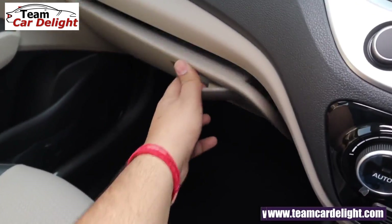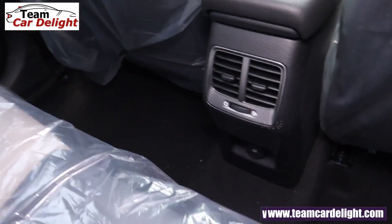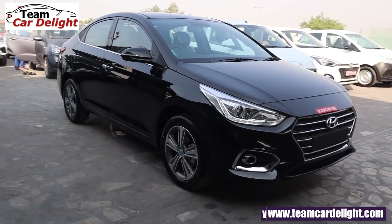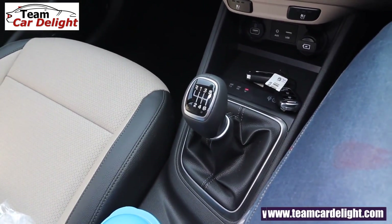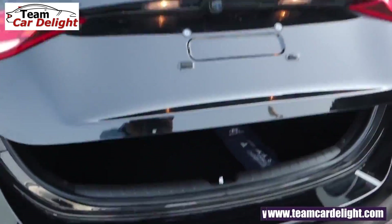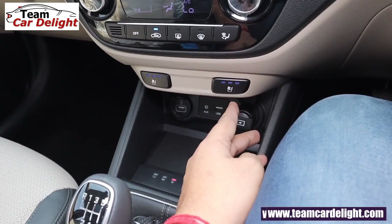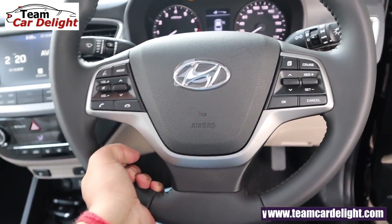Now you get all these engine and transmission options. Let's talk about features. There are some existing features that will continue, and then new add-on features. Existing features include: cooled glove box, rear AC vents, cruise control, front and rear USB chargers, chrome door handles, leather-wrapped steering wheel and gear knob, electric sunroof, smart trunk, wireless charging, rear manual curtain, ventilated seats, and tilt-and-telescopic adjustable steering wheel.